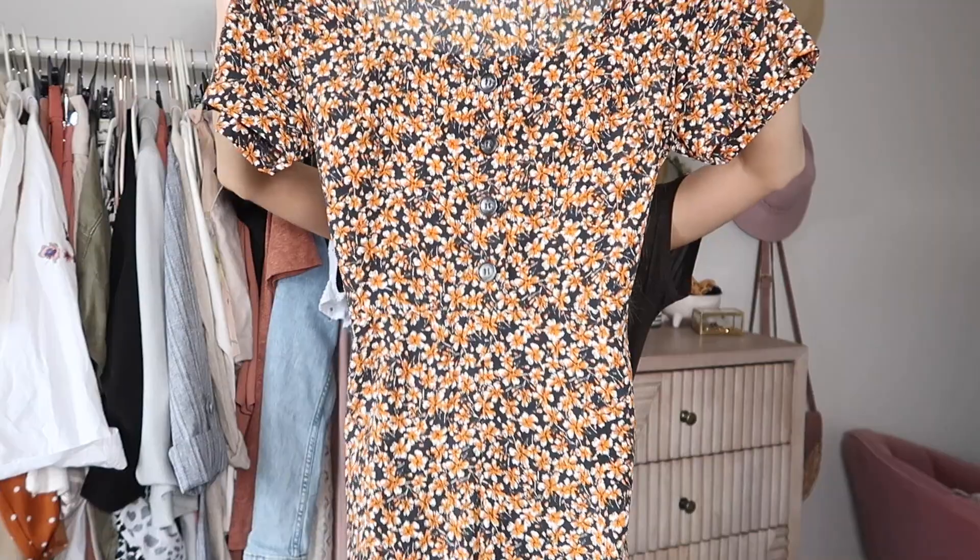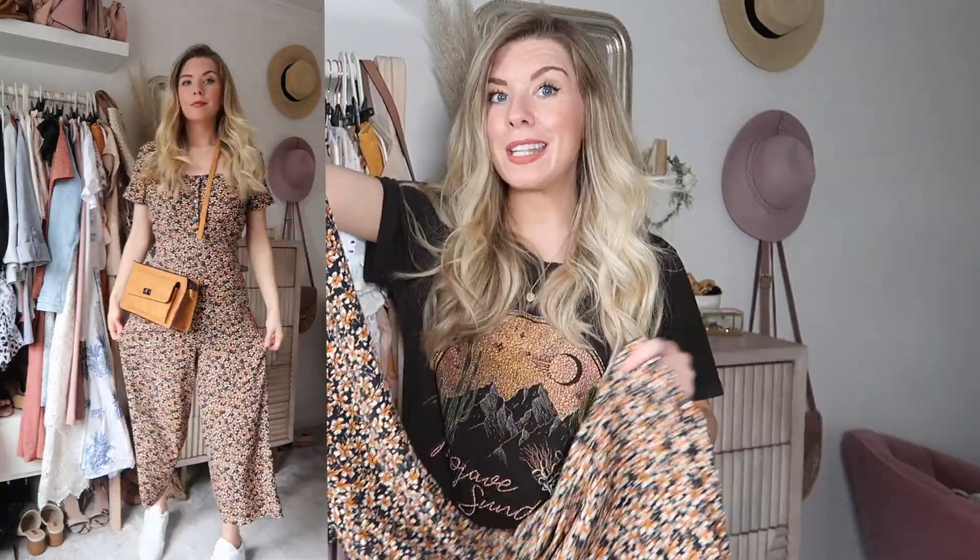Next up I have this really cute square-necked jumpsuit. The legs are cropped and it has this really beautiful ditsy print with a navy blue background, so I feel like this is a sneaky one that could probably take you into autumn. I like the neckline on it, though because I am lacking in the bust department it felt a little gapey and big — but I think for most people it would be absolutely fine. It has a tie waist, which I tie at the back so it looks smooth. I've already worn this up to London for a meeting and was really comfortable in it. This was £15.